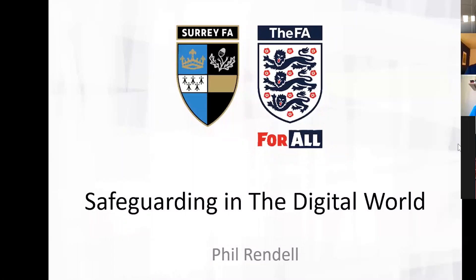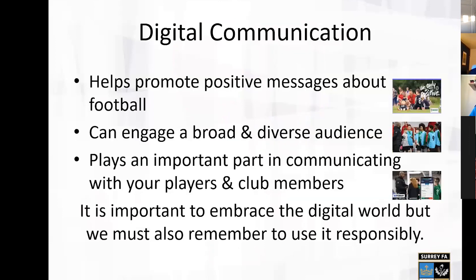We've already spoken about the positives that social media has — it helps promote positive messages about football in general and about your own clubs and leagues.